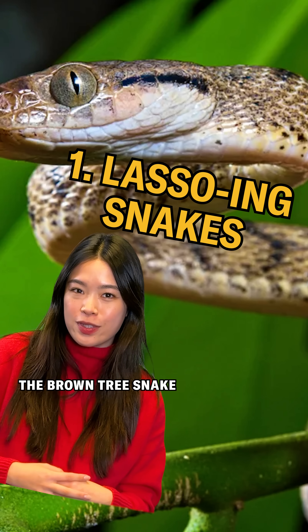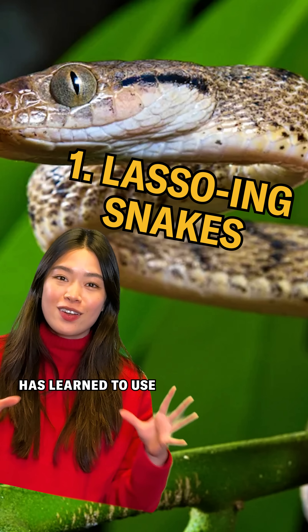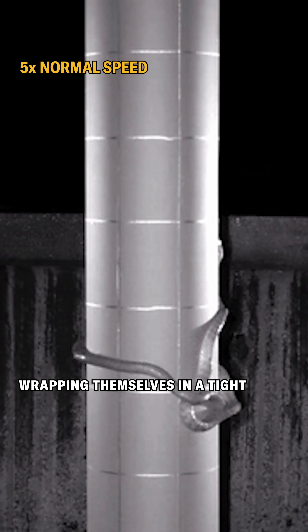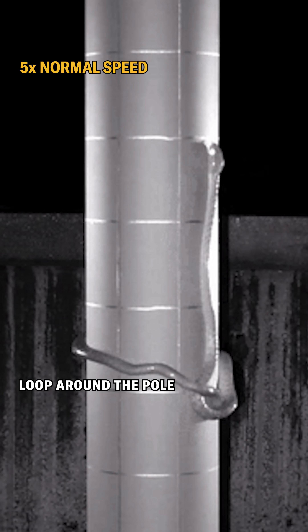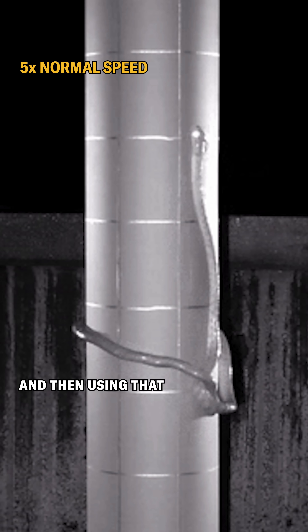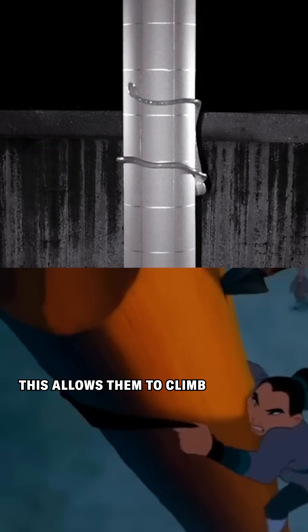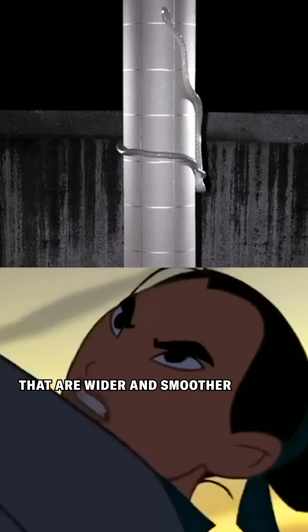To climb up smooth metal poles, the brown tree snake in Guam has learned to use something called lasso locomotion, which involves wrapping themselves in a tight loop around the pole, squeezing it, and then using that to inch themselves up bit by bit. Much like the scene in Mulan, this allows them to climb up vertical structures that are wider and smoother.